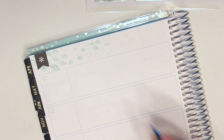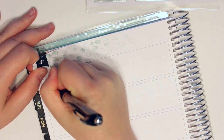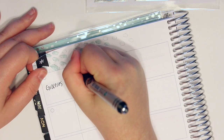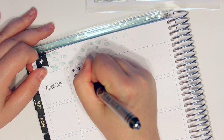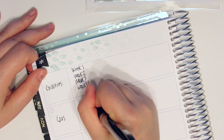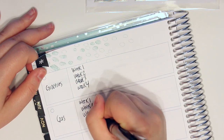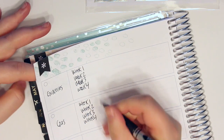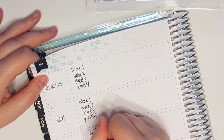Now let me flip to the next page. I usually do groceries — week one, week two, week three, week four — and then gas for the car. Unfortunately in New York State, gas is over three dollars a gallon right now, which is insane. It hasn't been that expensive in a while.